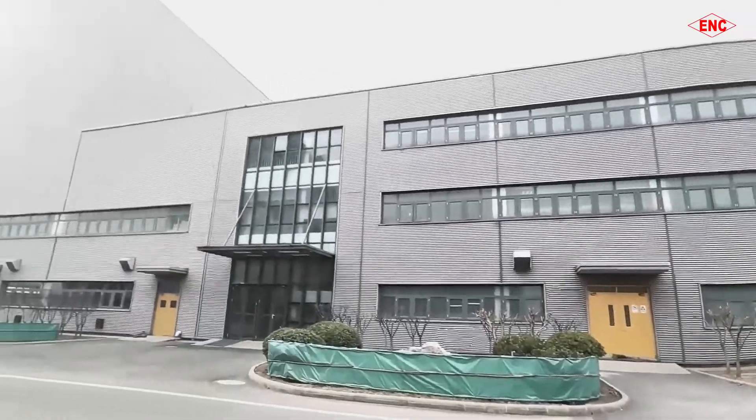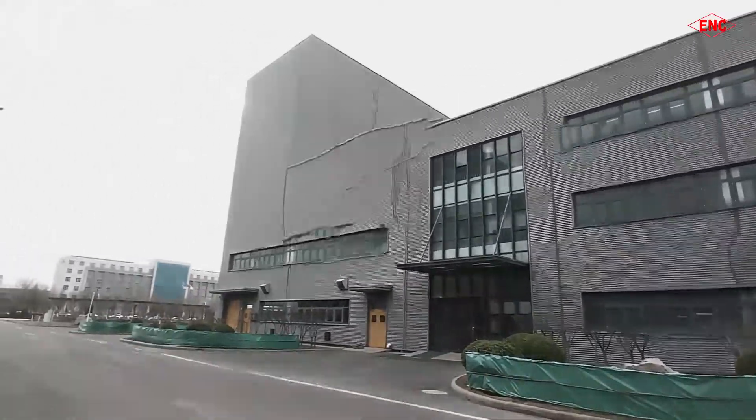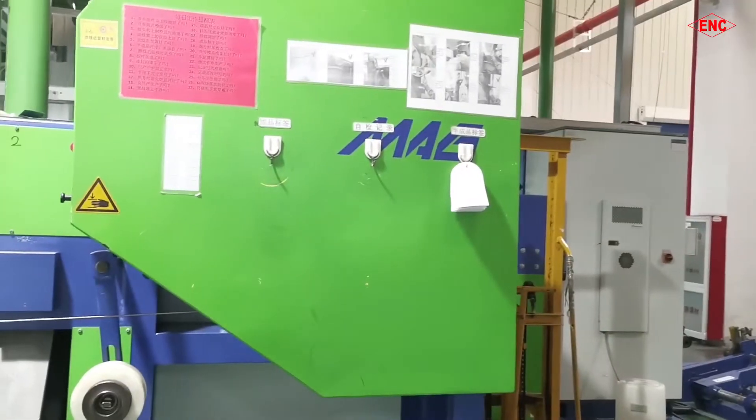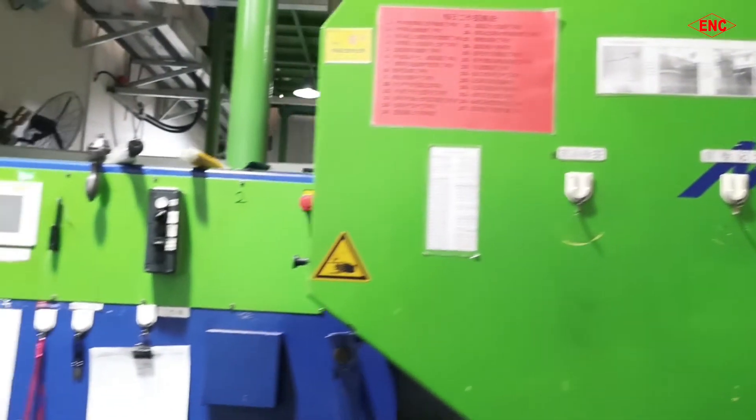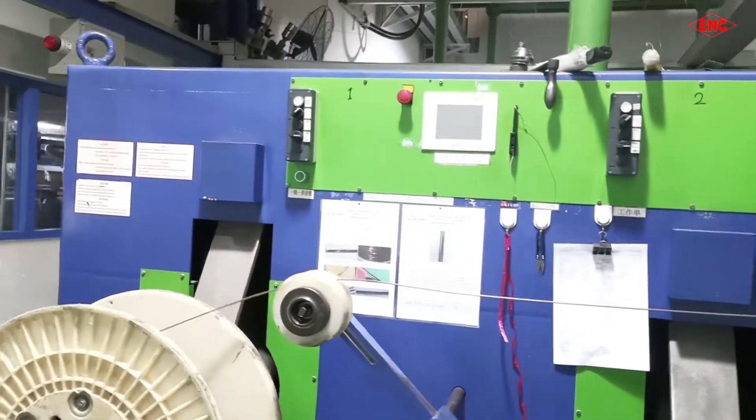Welcome to ENC Magnet Wire Factory. We manufacture a wide range of wires: paper-covered wires, enameled copper and aluminum wires, film-wrapped wires, and so on.